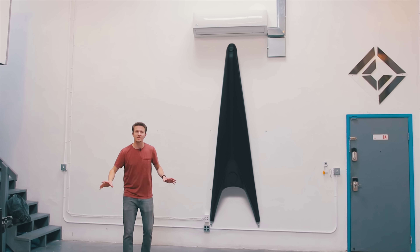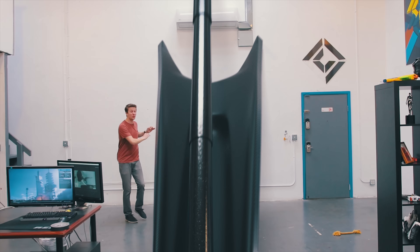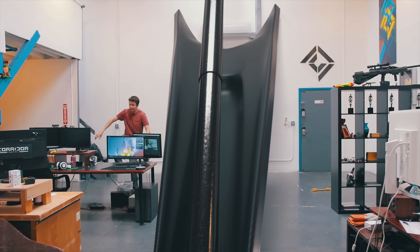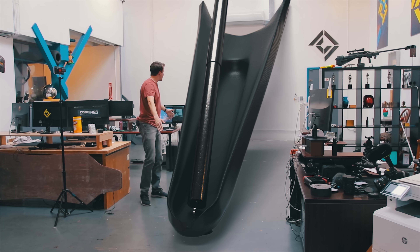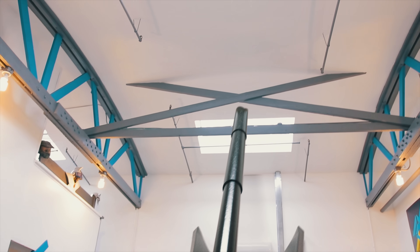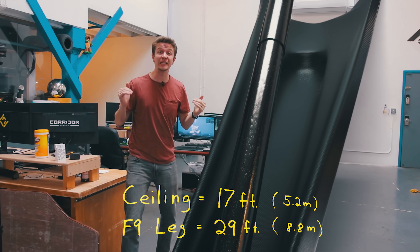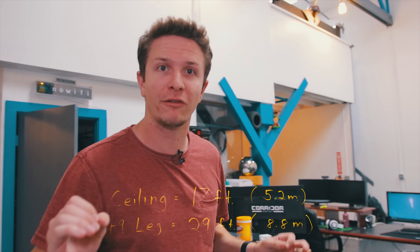To begin, let's take a look at the Falcon 9 landing legs. In pictures and videos they seem kind of dinky — maybe about this big or so. Whereas in reality they are 29 feet in length, and when unfolded from the wall they will reach out 24 feet. To put that into perspective, our ceiling is only 17 feet tall. These legs literally do not fit in our studio, and this begins to give you a sense of scale.